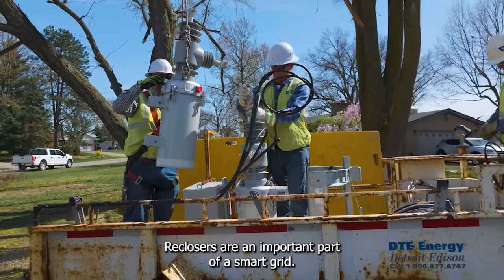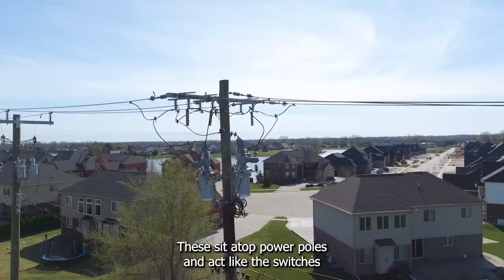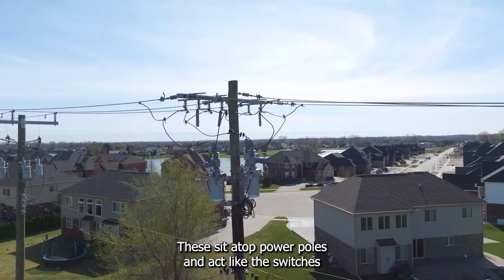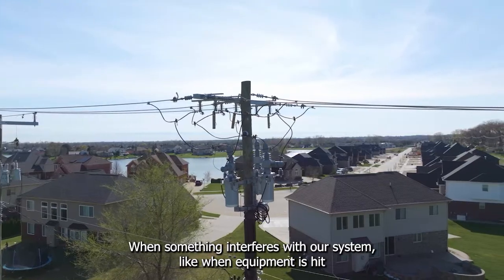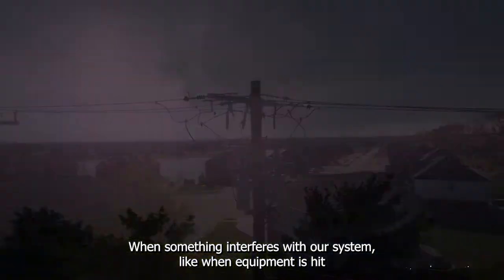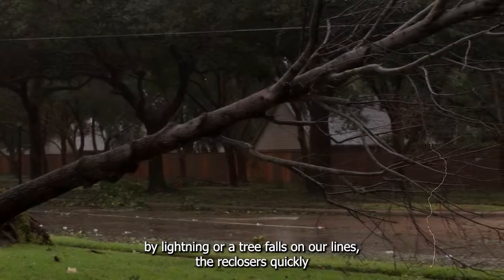Reclosers are an important part of a smart grid. They sit atop power poles and act like the switches that control the power inside your home or business. When something interferes with our system, like when equipment is hit by lightning or a tree falls on our lines,